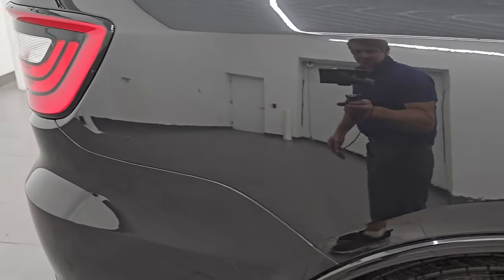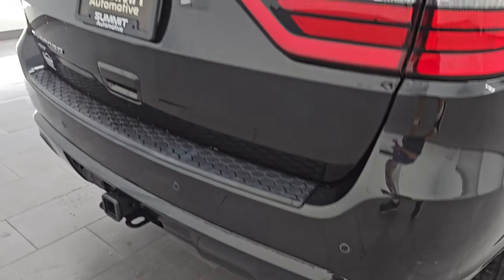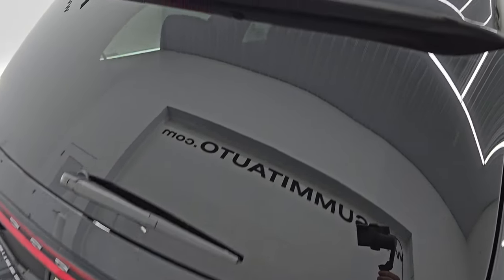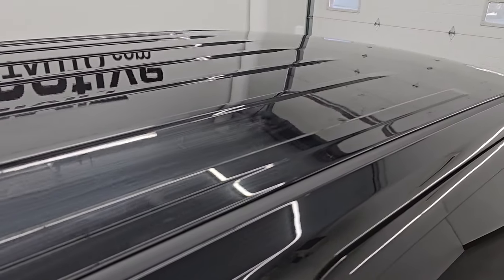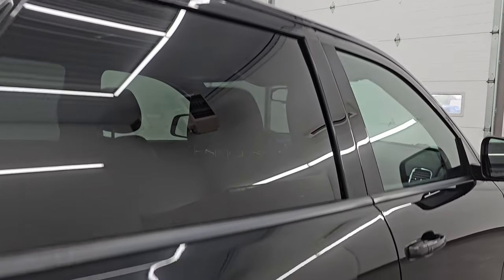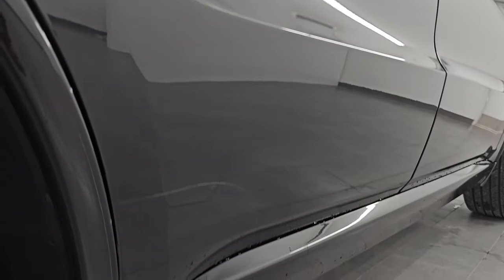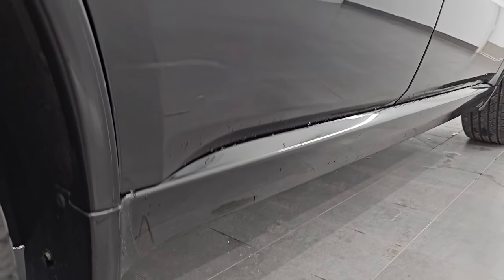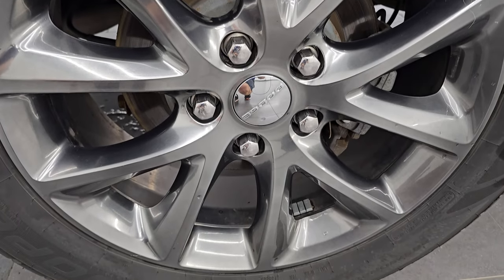I take these HD videos so if you are far away or even close by but cannot make the trip down, yet you're still interested in purchasing the vehicle, you can see the vehicle, hear the vehicle, and have confidence in what you're looking at before you even get here. So when you do get here there are absolutely no surprises and you can make a smart and informed buying decision from wherever you're at. If this video helps you make that buying decision, let your salesman know that you saw the video, it was helpful, and that Brett sent you.